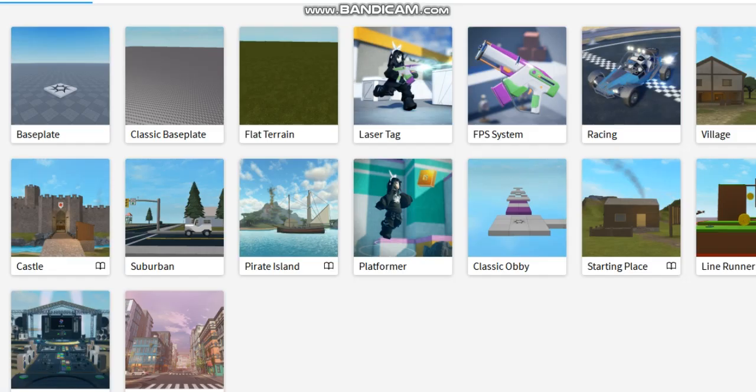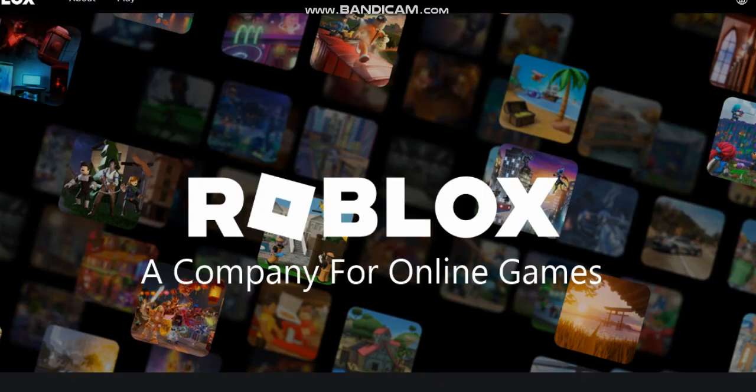What are you waiting for? Help us put the verification Roblox online today. Roblox, a company for online game.